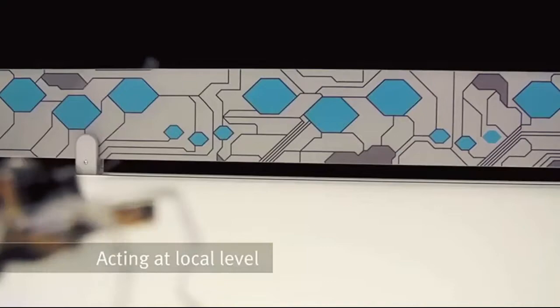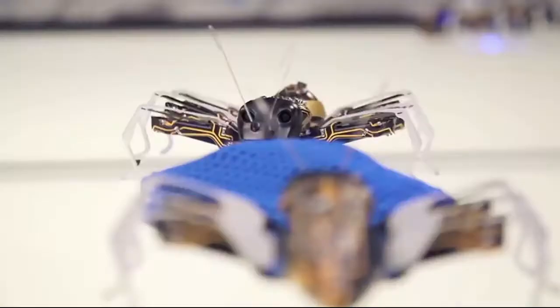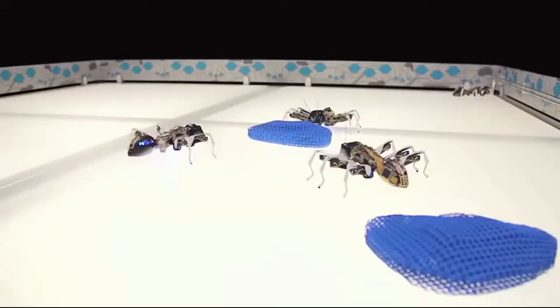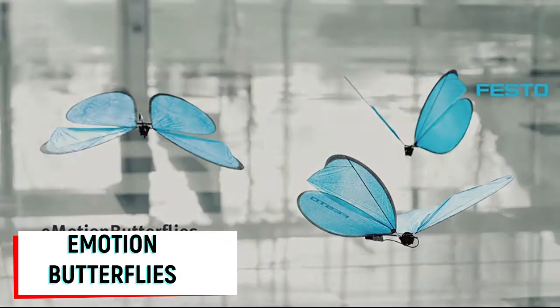Temperature sensors allow the ant to create an image of the world around it, and they can also talk to each other using wireless technology.